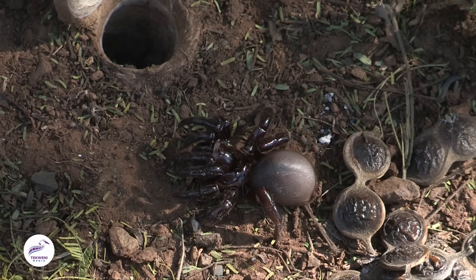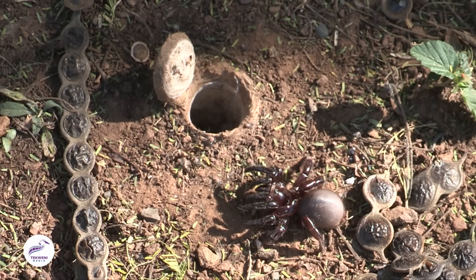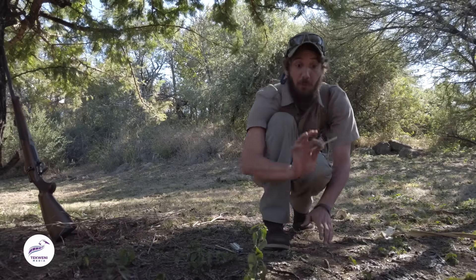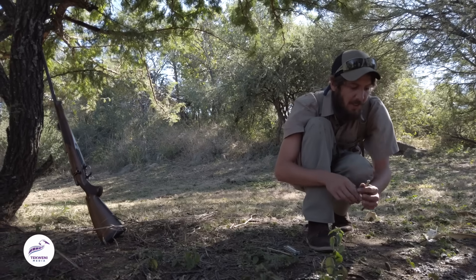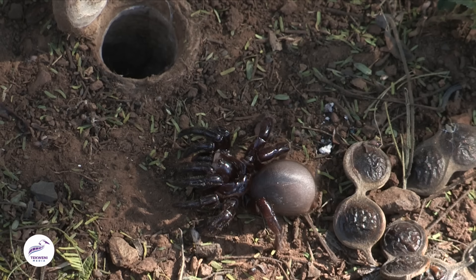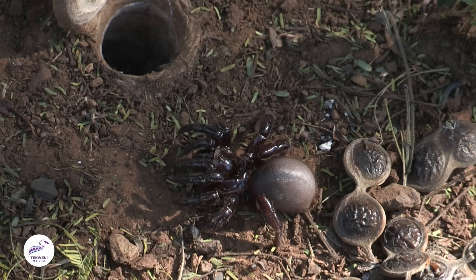They're ambush hunters, and they've got little threads of silk that run all along the tunnel here, and they can actually feel vibrations of animals walking past. That's an elephant — that's too big. A little mouse comes past — that's perfect. Open up the door, launch out, grab it, and pull the animal back in. They'll subdue it with those fangs, chew the venom in, but the venom basically isn't really to kill the animal — it's more to liquidize the insides, so the insides turn to mush and make it something that the spider is actually able to consume.